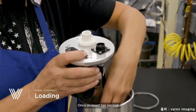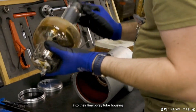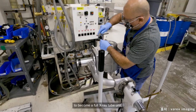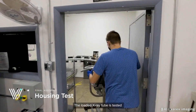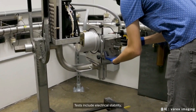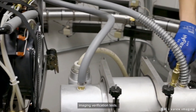Once an insert has passed all quality controls and performance tests, the inserts are loaded into their final x-ray tube housing and filled with dielectric oil to become a full x-ray tube unit. The loaded x-ray tube is tested to ensure optimal product quality. Tests include electrical stability, radiation leakage, and imaging verification tests.